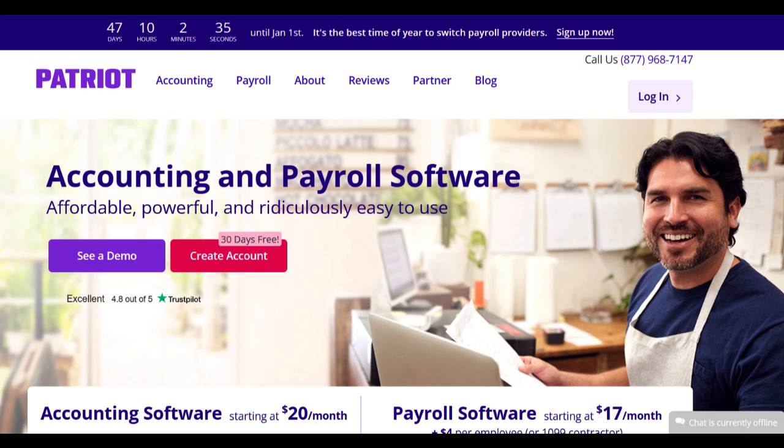Patriot Software Payroll offers a streamlined solution tailored specifically for small businesses, providing essential payroll management tools. Its notable strength lies in its user-friendly interface and affordability, designed to simplify payroll processing for small business owners.